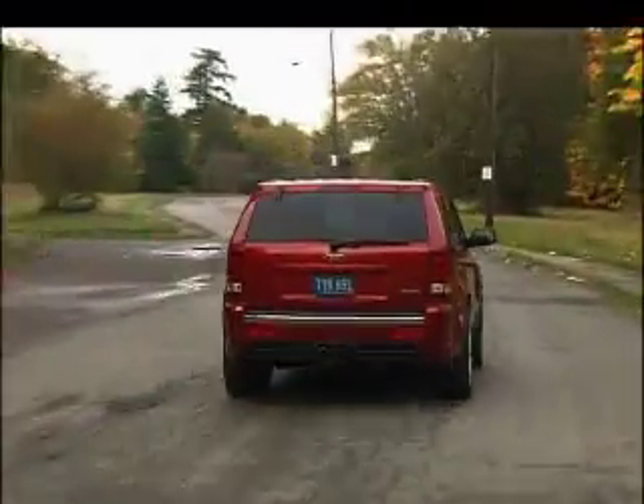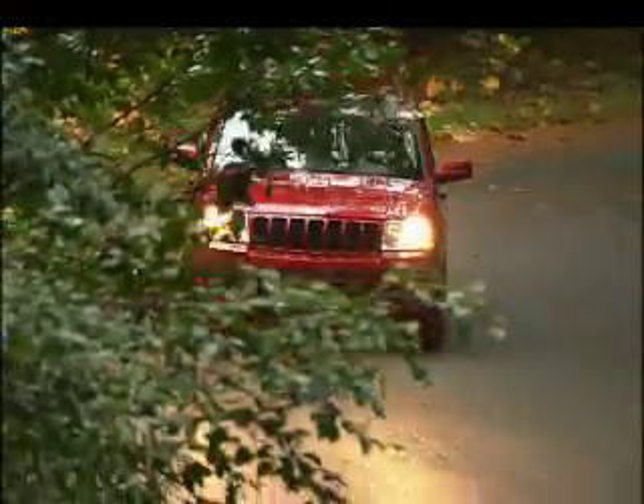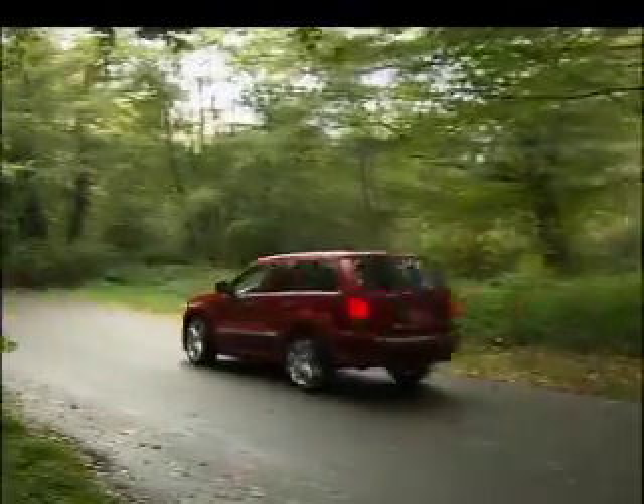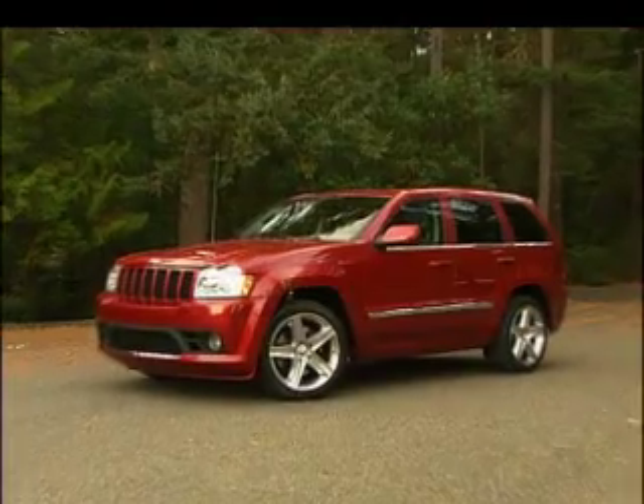With zero to 60 times at under five seconds, the Grand Cherokee SRT8 is the fastest vehicle this brand has ever produced. It's even quicker than a BMW X5 and Porsche Cayenne Turbo, and starting at around 41 large, it's significantly cheaper.